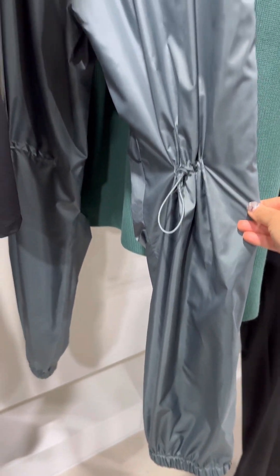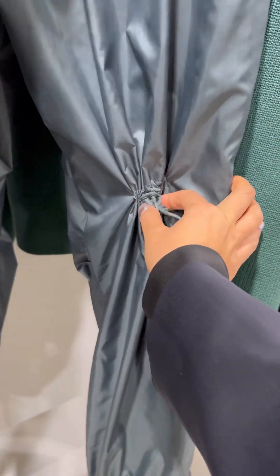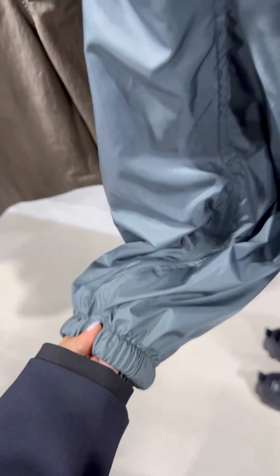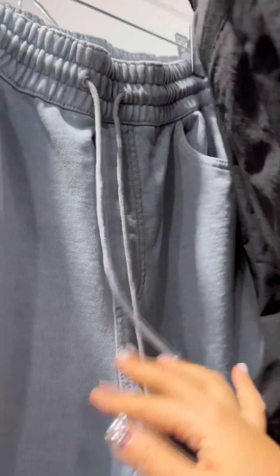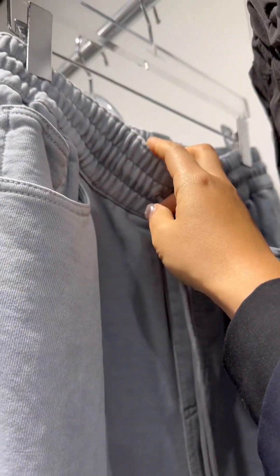I really like these track pants — they're very unique. There's a little tie detail on the back, and from the front you can see a little bit of flare at the bottom. You can also unzip them. There's also this piece I'd love to try: it looks like lightly washed jeans and has a banded waist.